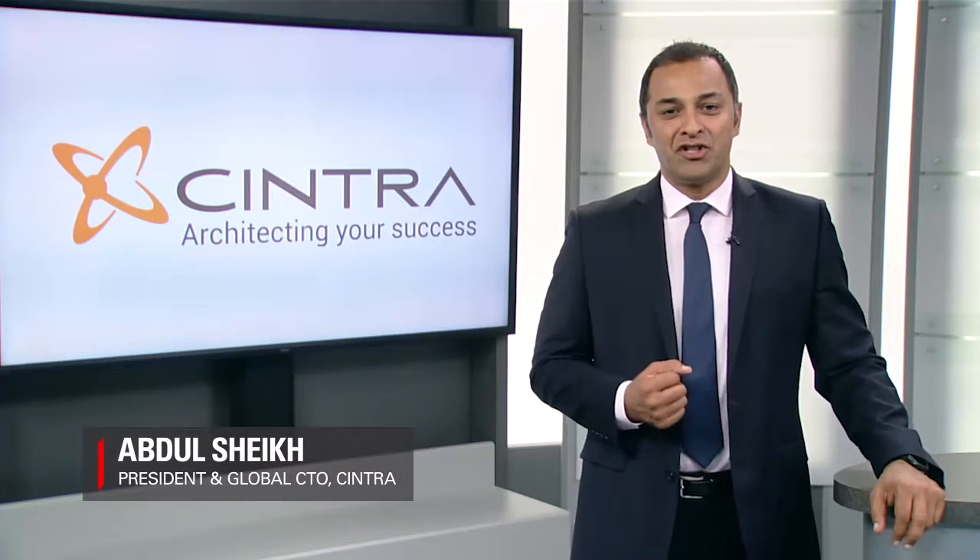Hi, my name is Abdul Sheikh, Chief Technology Officer of Sintra. At Sintra, we're enterprise cloud architects. As an Oracle Platinum partner for over 20 years, we've been proving the success of our architecture-led solutioning and blueprinted implementation.